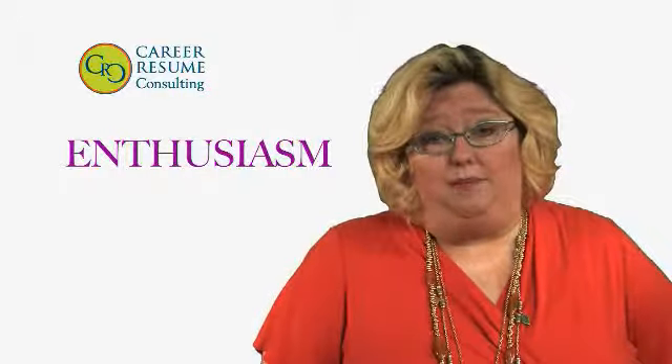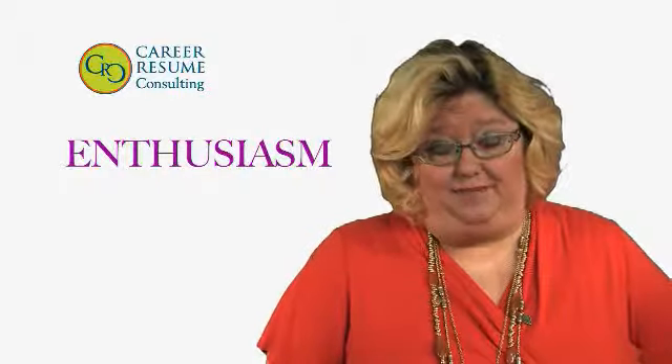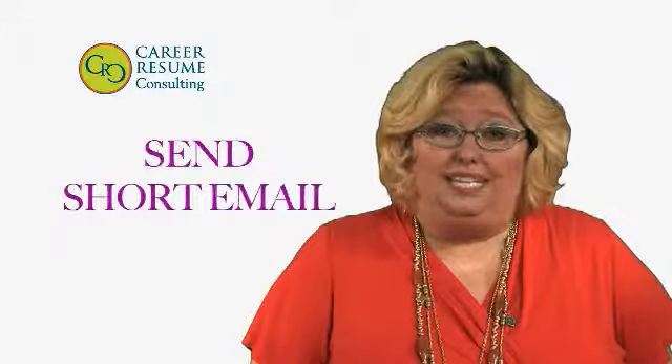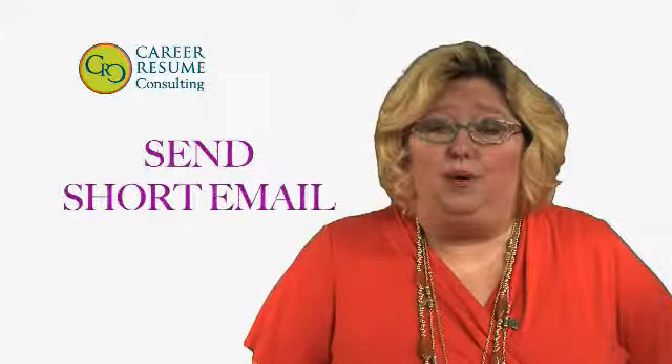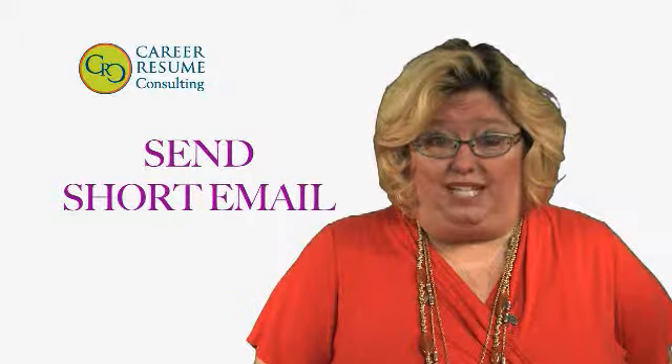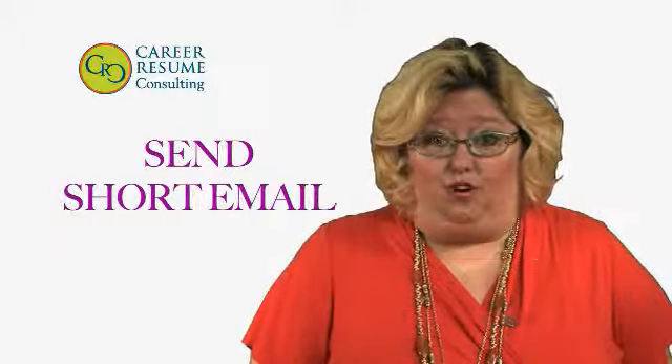So coach them as to what you want them to say. And then after that, I want you to send a short individual email to everyone that you know, letting them know that you're in the job market and what you're looking for. If you've listened to my video podcast on audio business card, that would be a good place to use it there.